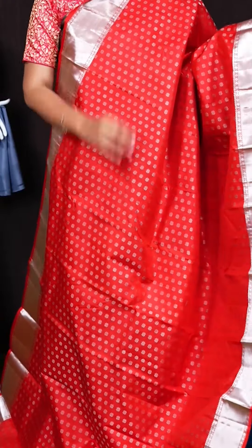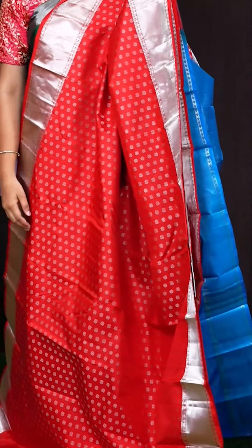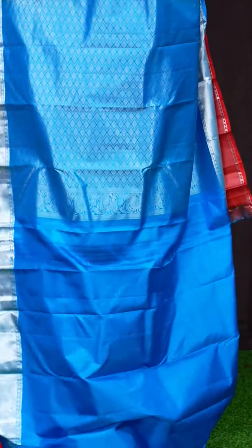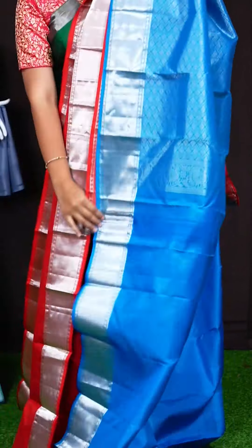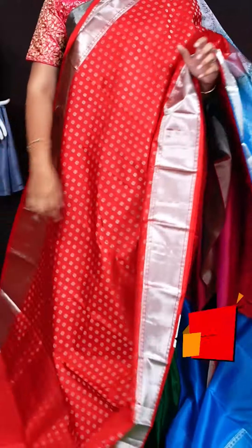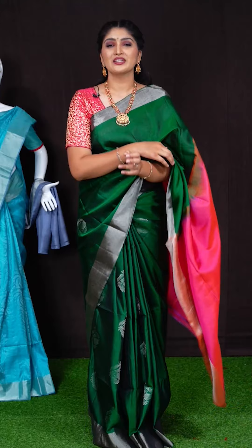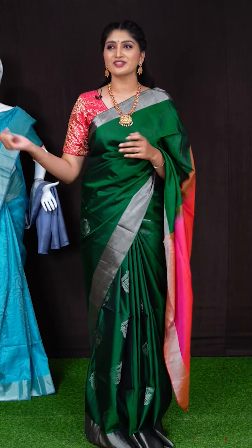Here we got another pretty saree of red colour. On body, we got all over silver zeri with small flower booties. Border has got self silver zeri kadi with small rudraksha designer border. Pallu has got contrast turquoise blue colour silver zeri floral switch pallu. This saree has got turquoise blue colour plain blouse with designer border. Item code is WL1624 and saree viewers price is Rs. 10,695. There will be 2 live sessions per day at 12 pm and 6 pm, so don't miss it.